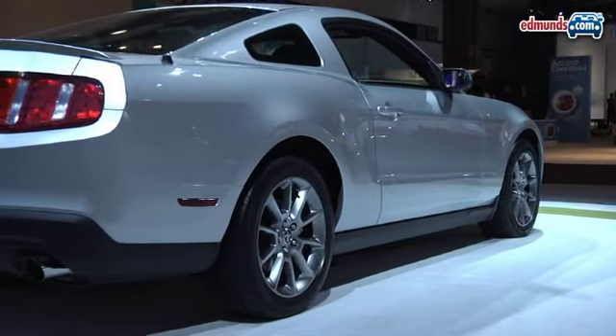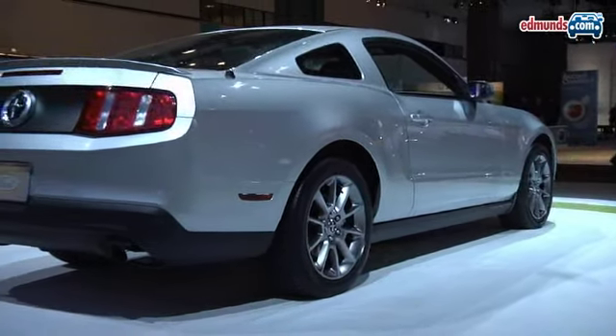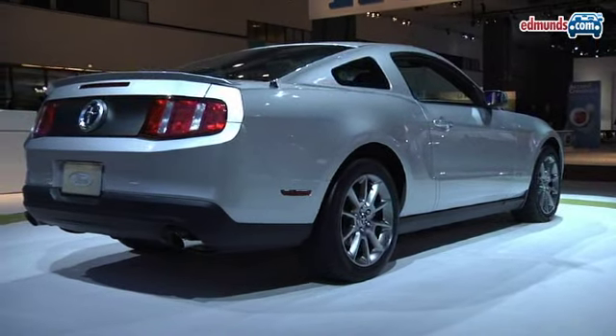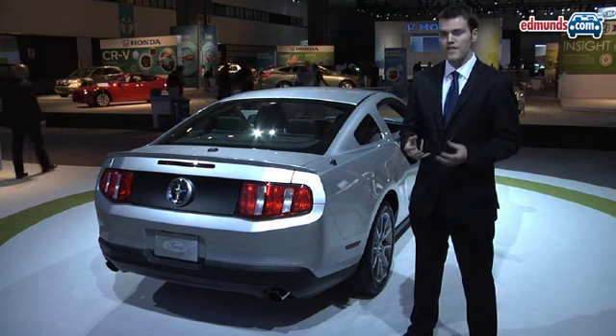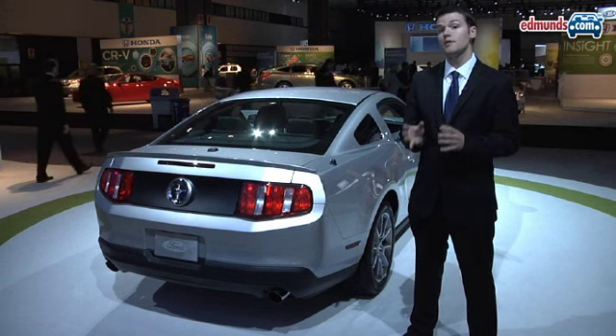Aside from the engine, the new Mustang V6 is going to have a standard limited slip differential, a standard dual exhaust, as well as an available performance package that shares a lot of the performance items from the Mustang GT.